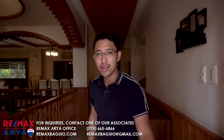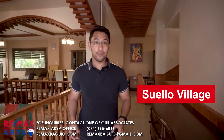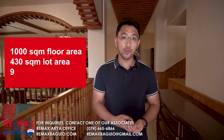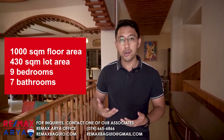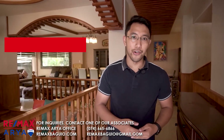Hey everyone, we're back in Suello Village for another house tour. Now we're going to show you a 9-bedroom house with 7 bathrooms, 1,000 square meters of floor area, 430 square meters of lot area, and a lot of furniture. So let's go.